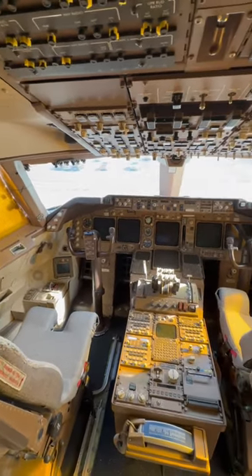Now we're on the upper deck of the 747. It's all first class Delta Ones and the flight deck. The flight deck.